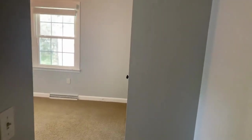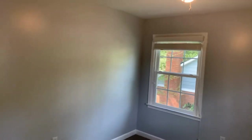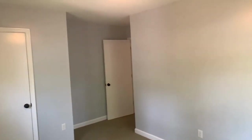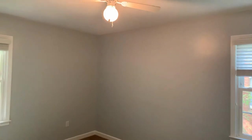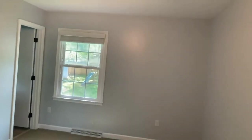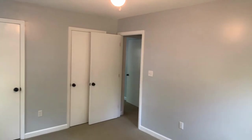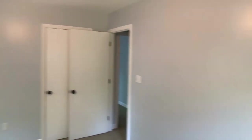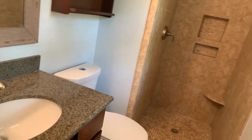Bedroom number three has a balcony — it's a little bigger, probably the second largest room upstairs. We finish off with bedroom number four, which can be considered our master. It's not necessarily set up for large furniture, but you still have space and it lets you feel that you're in a master. We then go into the master bath with stone tiled shower.